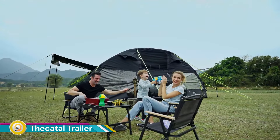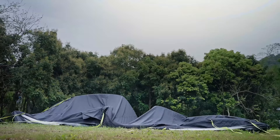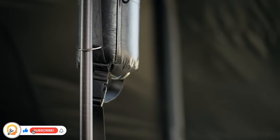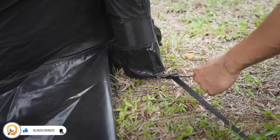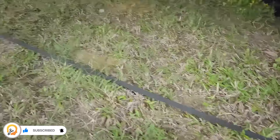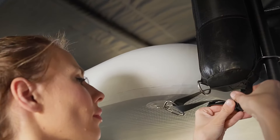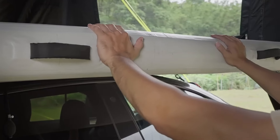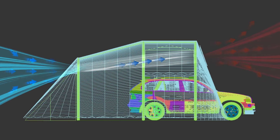The Thicketal trailer is not exactly a trailer in the traditional sense — it's actually a hybrid tent trailer called the Magic Fort by Thicketal. This innovative shelter combines the functionality of a tent with the comfort and storage space of a garage. It's designed for campers who love bringing their vehicles on outdoor adventures. The Magic Fort utilizes a combination of inflatable chambers and a hard pole frame for a sturdy and easy-to-set-up structure.